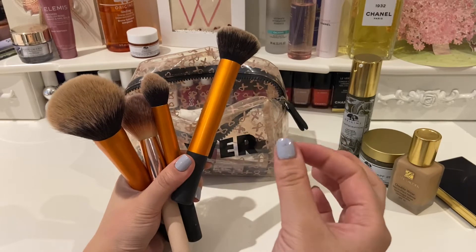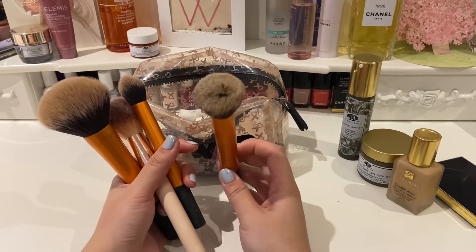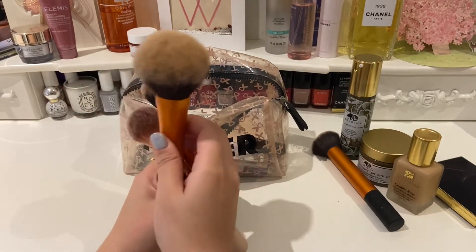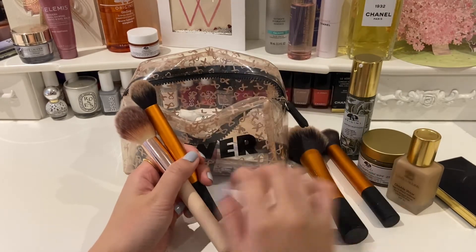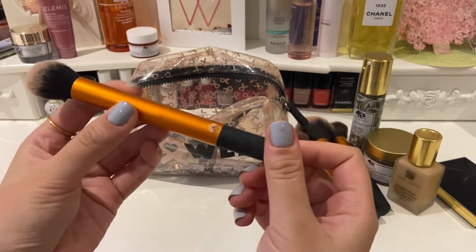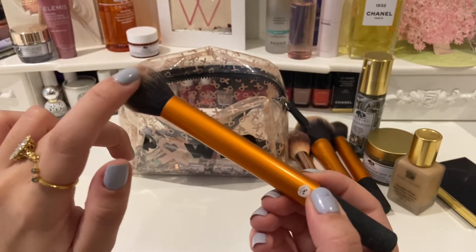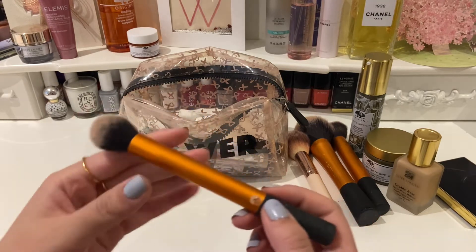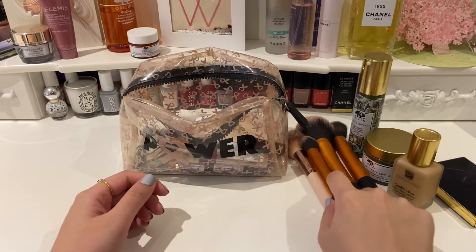I used to have one of those really flat ones and I found it just took a bit too long to apply the foundation — I'm not very patient with makeup. Then this one is for powder, which I apply after my foundation mostly to remove the shine. This one is for blusher. Then this one is dual-purpose — I've got little doggy stickers on it so I can tell the sides apart. On one side I apply my highlighter and on the other I apply bronzer if I want to do a little bit of contouring. I don't like to carry around too many brushes.